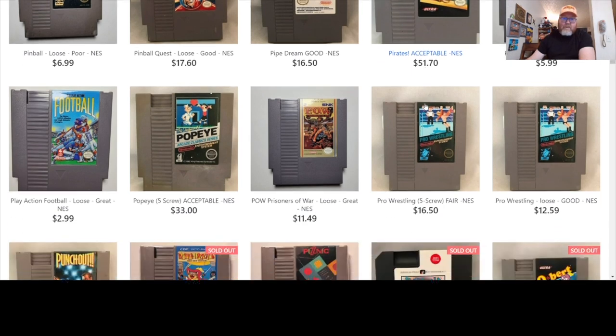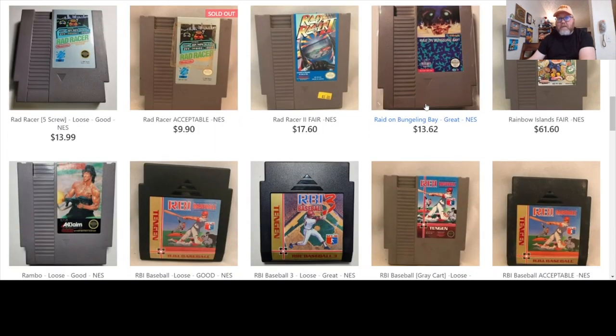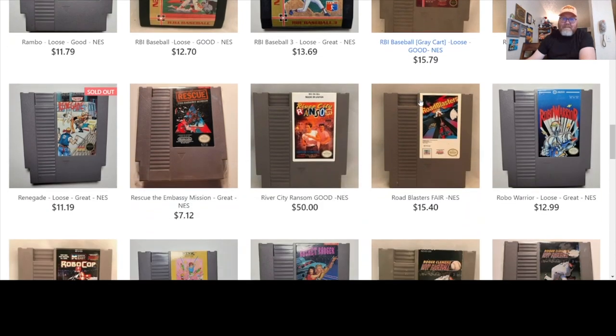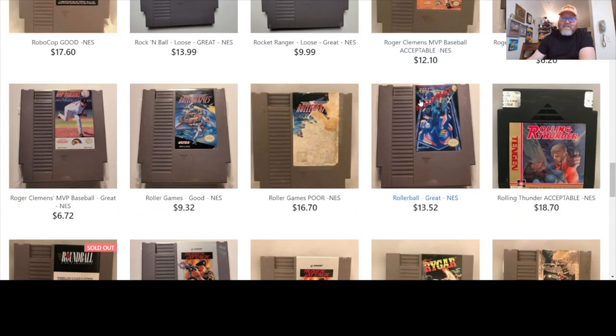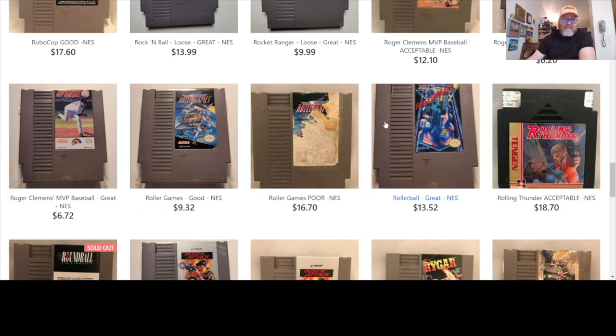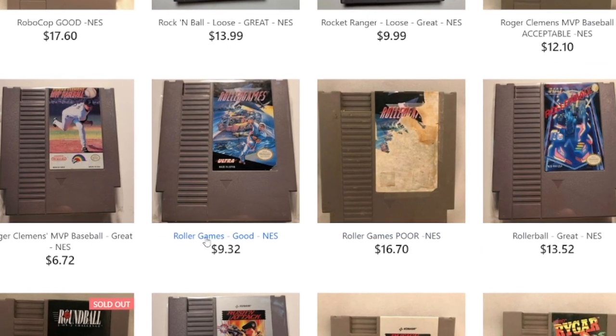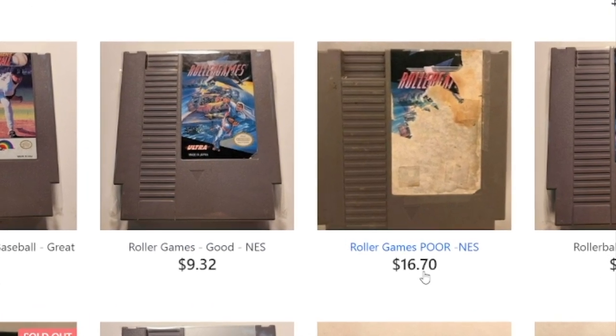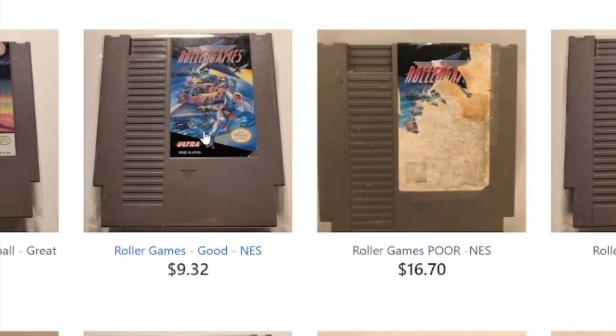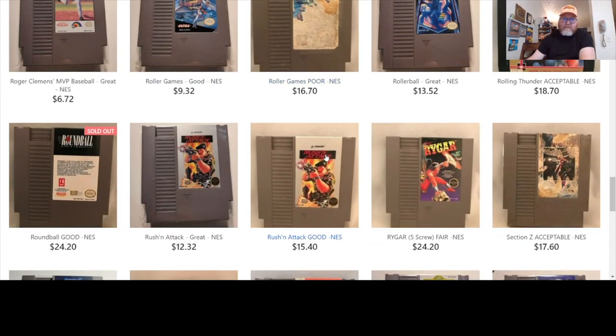$50 for Pirates — I would have grabbed that. It's one of those games I keep getting, but then someone else needs it more than me, so I trade it away and lose my copy. Then here's Roller Games — good condition for $9.32, and poor quality for $16.90 on the same game. Those prices might need to be swapped there.